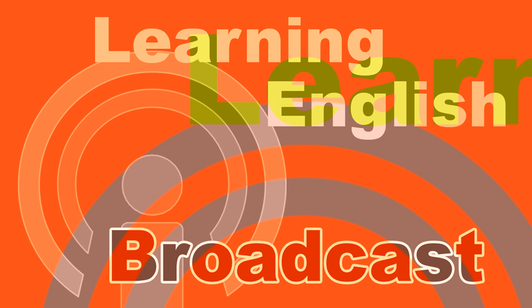Welcome to Learning English, a daily 30-minute program from the Voice of America. I'm Jonathan Evans. And I'm Ashley Thompson. This program is aimed at English learners, so we speak a little slower and we use words and phrases especially written for people learning English.